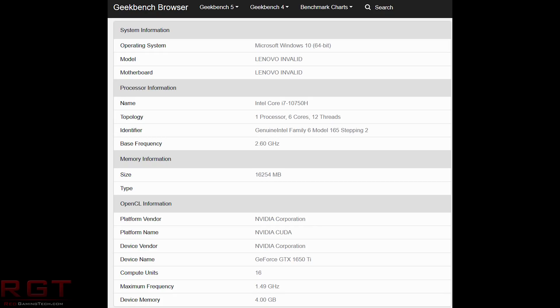Interestingly, we can also glean something from the fact that the processor for this Lenovo notebook was an i7-10750H — 6 cores, 12 threads at 2.6GHz. So it seems that in the near future, we are going to be getting a 1650 Ti notebook with a 10th gen Intel mobile processor.